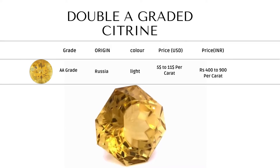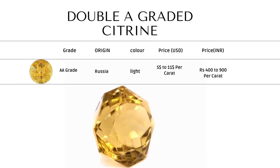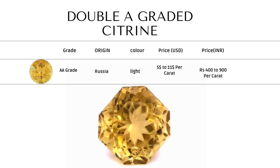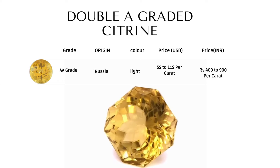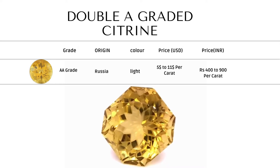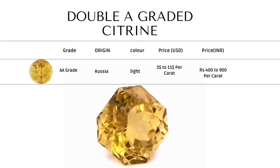Double A graded Citrine — these are the top 20% to 30% of natural Citrine available. They have a golden yellow color with a reddish tint, and are moderately to slightly included. Price range of this grade is $5 to $11.